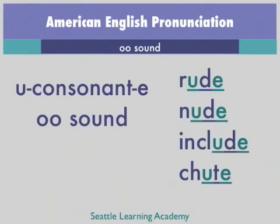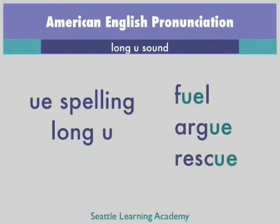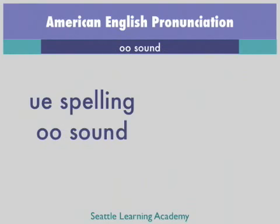Here are examples of words spelled U-E and pronounced as a long U sound: fuel, argue, rescue. And the following words are also spelled U-E but are pronounced as an OO sound: true, clue, sue.